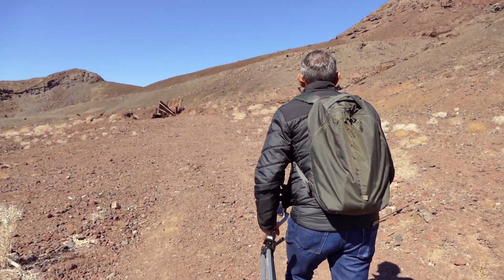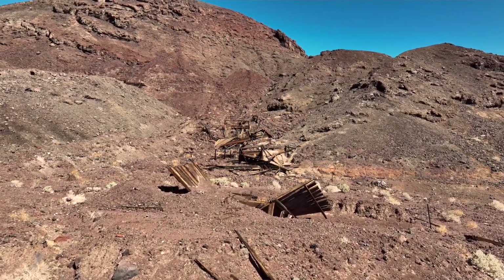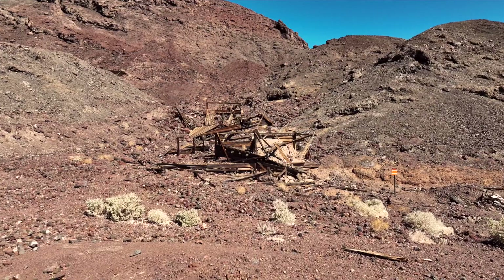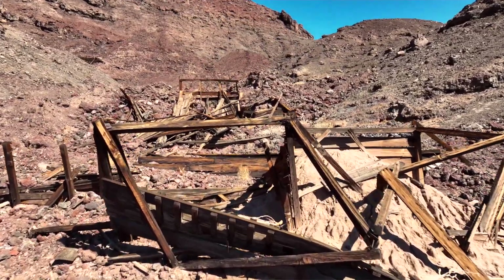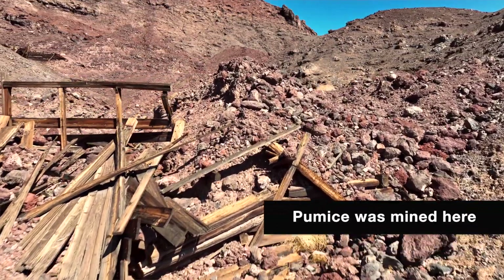Bill and I left the truck with all our mining gear and headed up to explore the abandoned Trojan Mine. I thought it was a gypsum mine from what I had read, but Bill pointed out that the hard rock we're finding outside doesn't look anything like gypsum, and we're not seeing big piles of white gypsum-like tailings either.